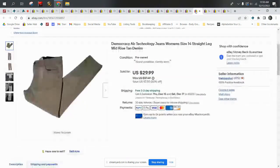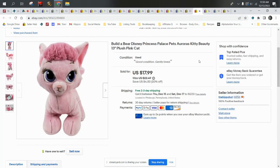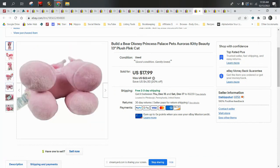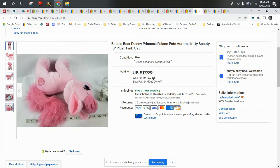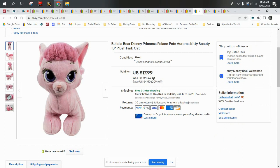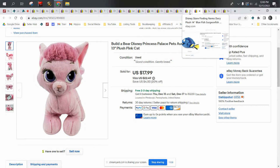Next we have a Build-A-Bear Disney Princess Palace Pet. She is Aurora's kitty — her name is Beauty. She is a special Build-A-Bear from the Disney Palace Pets and she sold for $17.99. She went in a larger poly bag and she just barely hit first class — she was like 15.9 ounces in the bag. Otherwise she would have gone with calculated shipping in a box, but she barely made the grade.